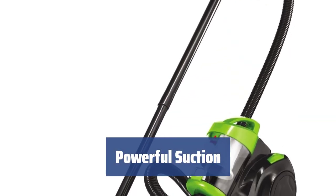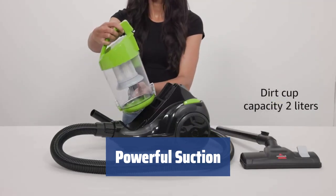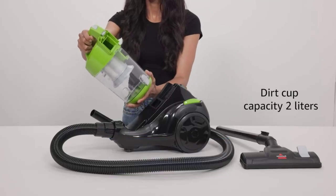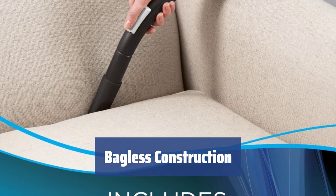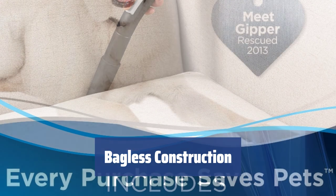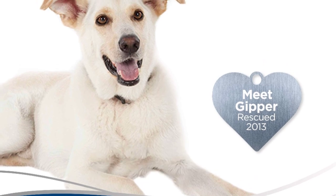Despite its average motor power, the Bissell Zing delivers a suction rate comparable to more powerful vacuums, making it great for hard floors, carpets, and soft floors. With its bagless construction, there's no need to shake a messy bag to empty the dirt and dust. Simply detach the dirt cup and let the debris fall out into the waste bin.